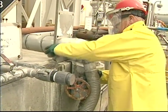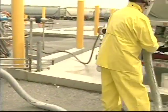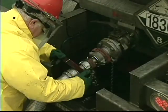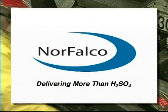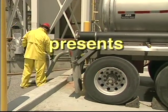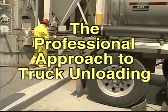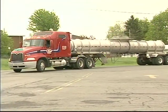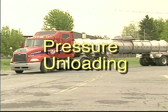Every operator involved in the unloading of sulfuric acid should be qualified and be fully trained in the safe procedures and personal safety requirements. The following procedures are for the most common unloading method used by industry today: pressure unloading of trucks.